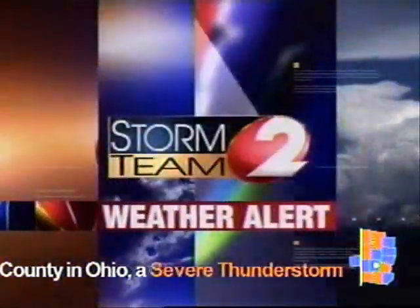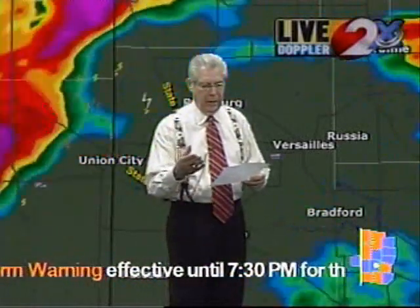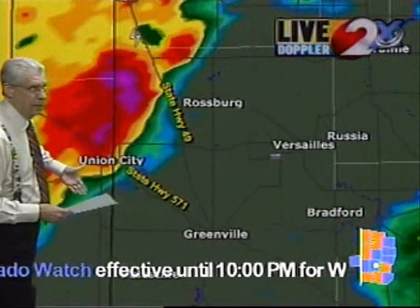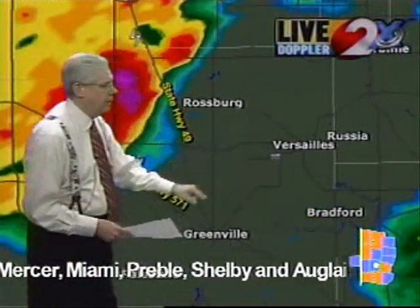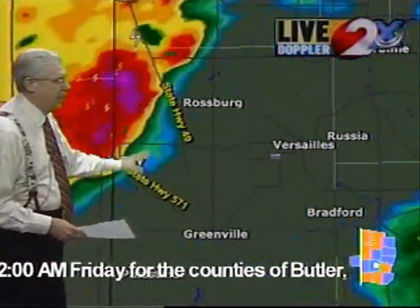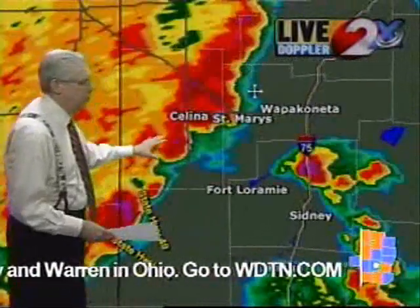This is a Storm Team 2 Weather Alert. This is Carl Nichols, keeping you updated on the severe weather around the Miami Valley. We still have severe thunderstorms going on. Warnings are in effect for Mercer County and Warren County until 7:30, Shelby until 7:45, Darke and Auglaize County until 8:00, and a new one just came out for Greene County until about 8:15. Let's take a look at the line of severe thunderstorms coming into the Union City area and the Darke County area, continuing to race southeastward — affecting Greenville, Versailles, and Bradford within the next 15 to 30 minutes, with potential for hail and very strong winds. You can also see a lot of lightning strikes.